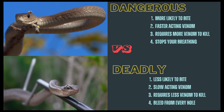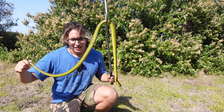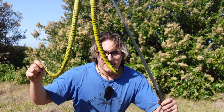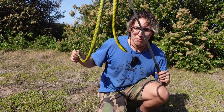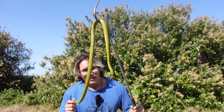But remember there is a difference between most venomous and most dangerous. These guys have really large eyes — take a look at that. They have binocular vision and can spot a chameleon sitting at the top of a tree from the bottom, go all the way up there and catch it like it's nothing. Absolutely crazy.